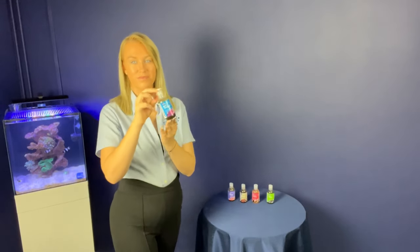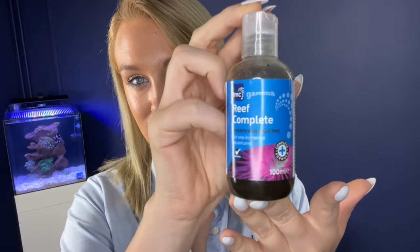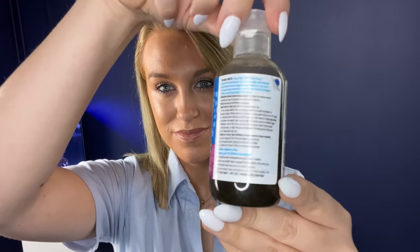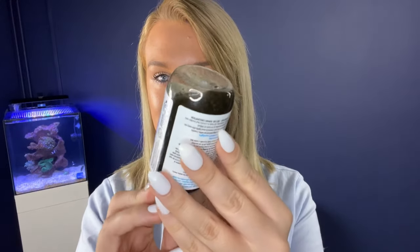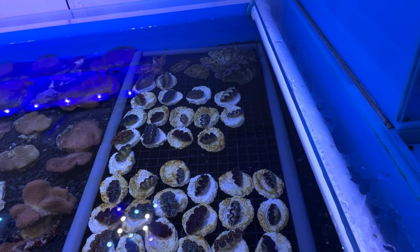Last but not least we have the Reef Complete. This is a concentrated liquid food suspension using a blend of marine fish eggs, whole red plankton, krill, pacifica and phytoplankton — three types. It's specifically formulated for everyday feeding of marine invertebrates, including all reef and mixed community filter feeders.